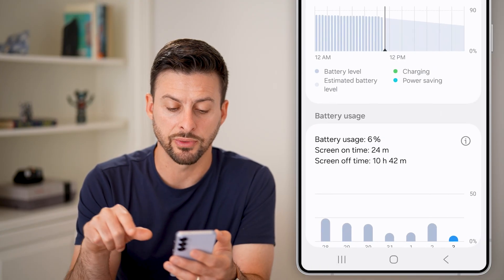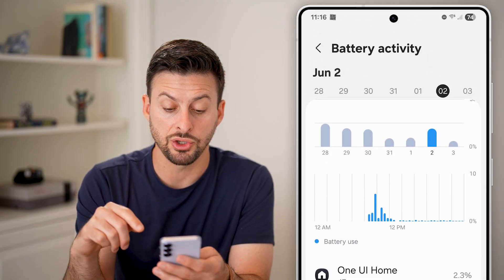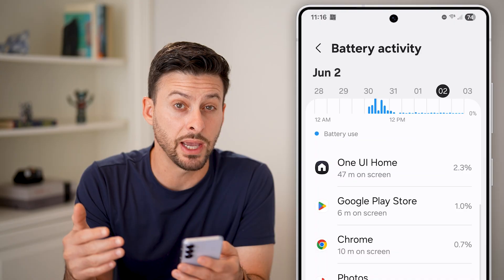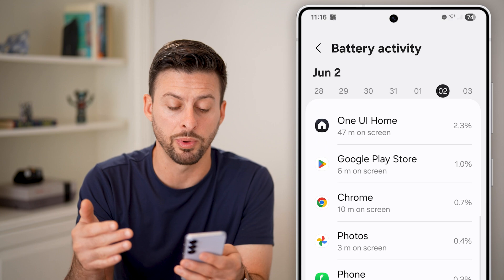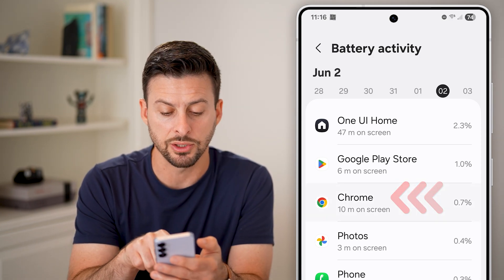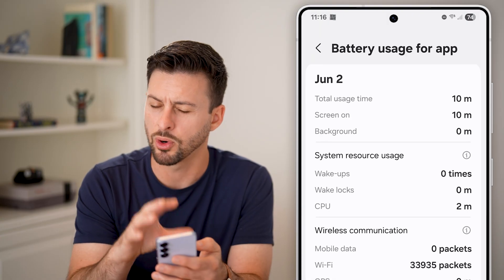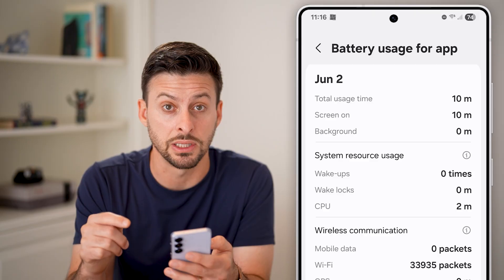Let's view details from here. We're going to go through this list of everything that has used your battery in the last couple of days. Check to see if there are apps on here that you don't recognize — that you didn't open and use, but it shows they did use your phone's battery. You can always open up that app and see more information about it. If you don't recognize something on here, make sure to delete it.